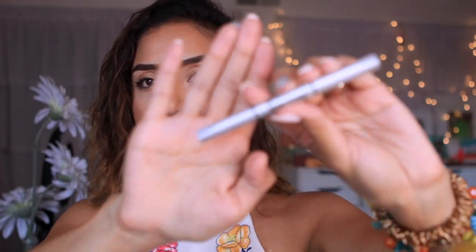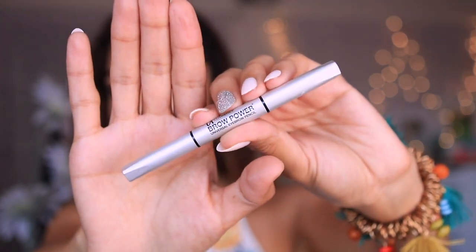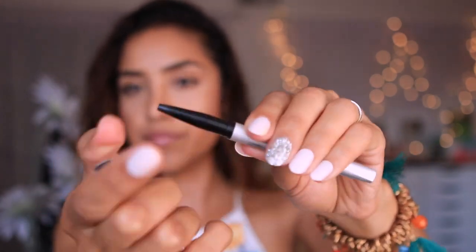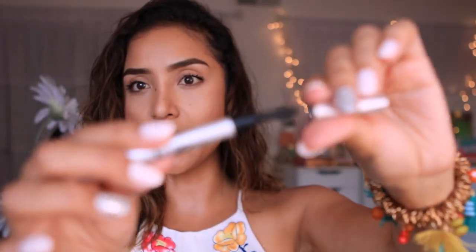Of course I have headache pills in here just in case. And this is from It Cosmetics — it's the brow powder. It's a universal eye and eyebrow product. On one side you have the color, and on the other side there's a little spoolie to blend it out. I go over it with the Gimme Brow if I need to.